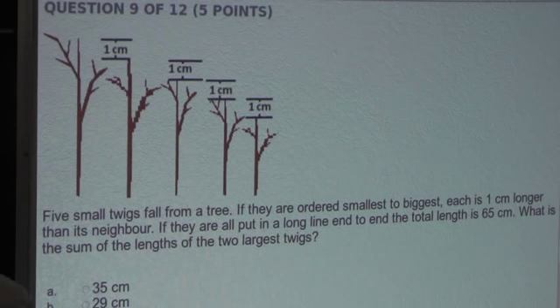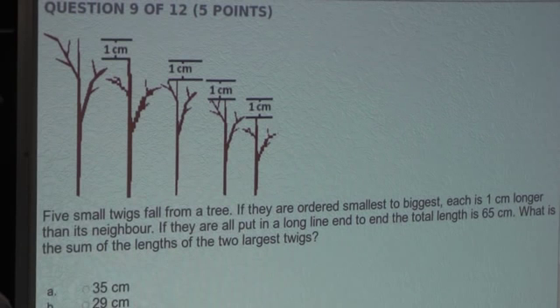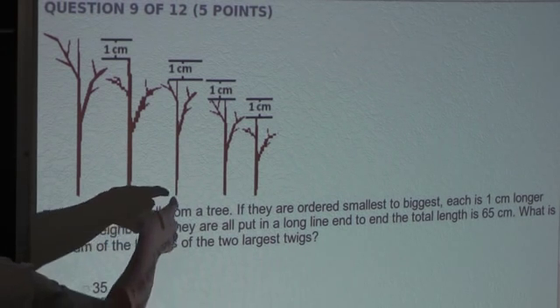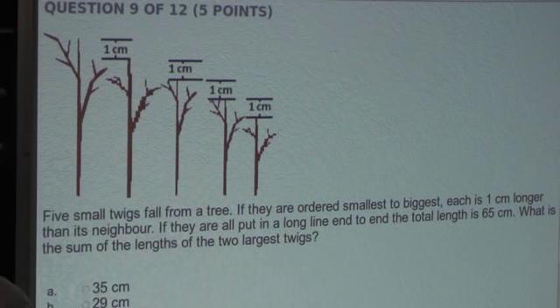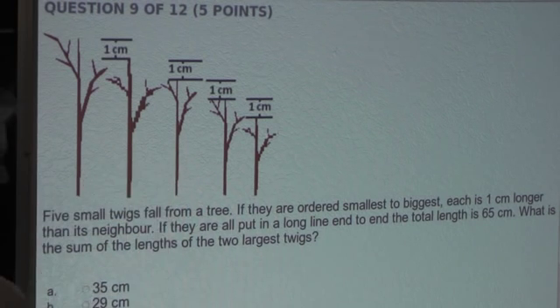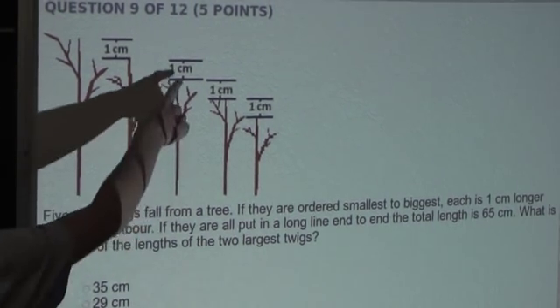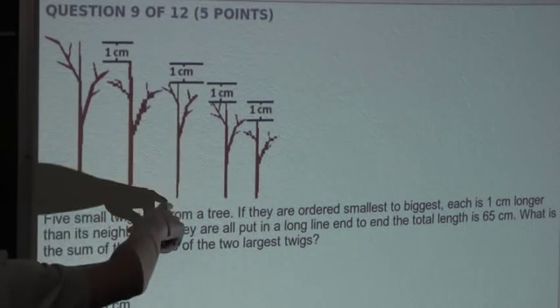We know that the difference between two neighboring twigs is one centimeter. Since there are an odd number of twigs, we know the middle twig will be the average length of all five twigs. That means if we added up the middle twig's length five times, we would get 65 centimeters. So we do 65 divided by five, because there are five twigs, which equals 13 centimeters. So we know this middle twig is 13 centimeters.